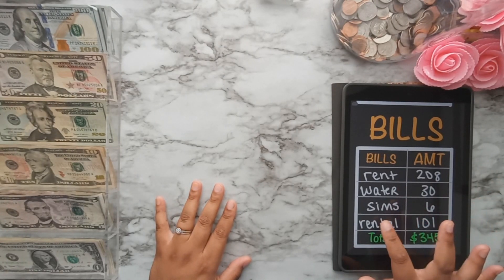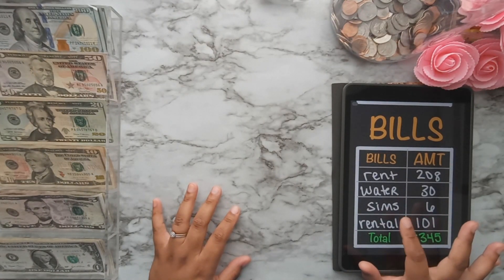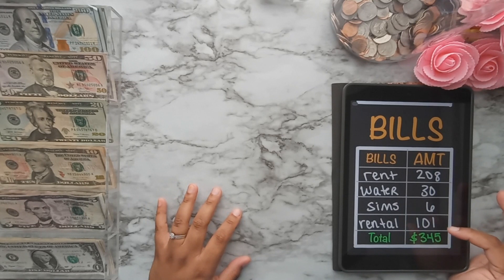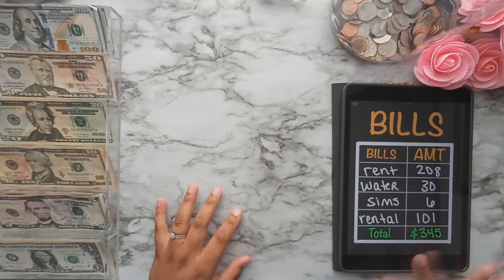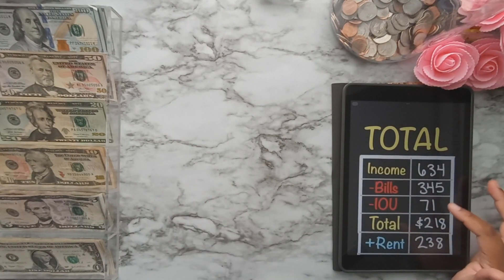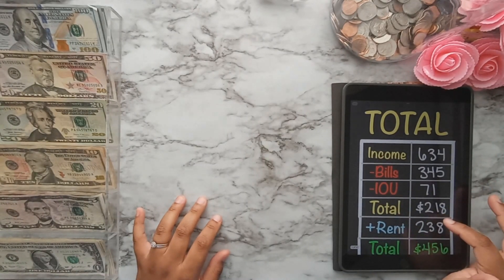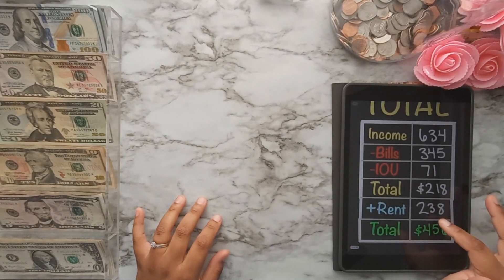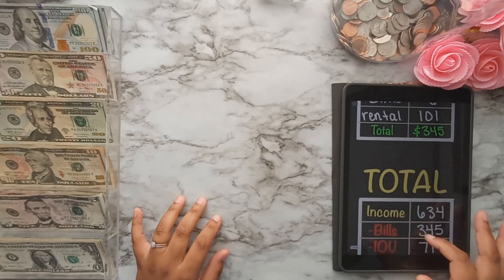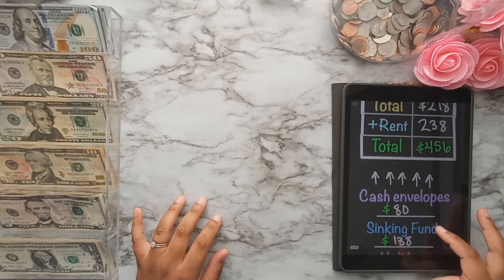Bills include rent, water, the Sims 3 — I pay $6 a month for custom content — and a rental storage building outside that we pay monthly. Our bills total $345. After tracking the bill money and the $71 I owe back to rent, that leaves $218, and when you add back in rent and water — the two bills I stuff on camera — we get a total of $456 to cash stuff this week.